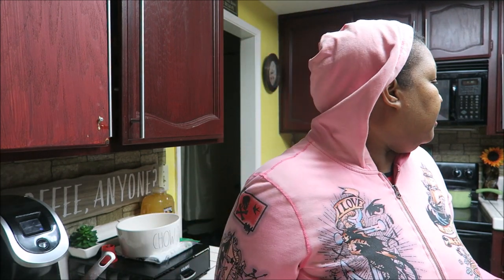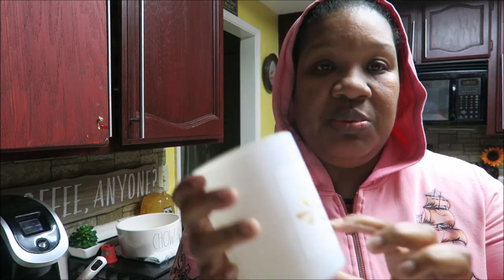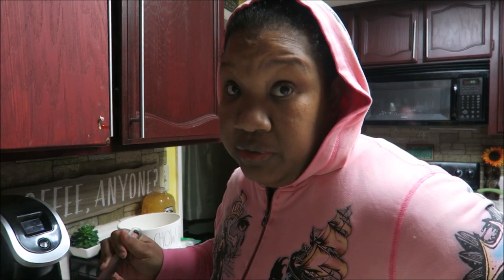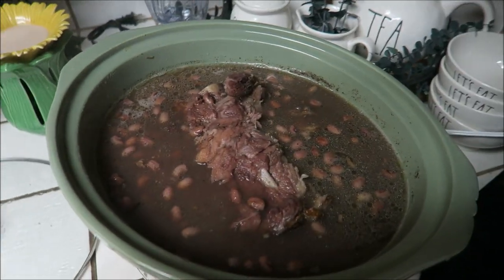Cheyenne has a glass candle with a scripture on it and she wants to keep the container. I told her to put it in the freezer to get the wax out, and she forgot about it in there. It's starting to smell really good finally.